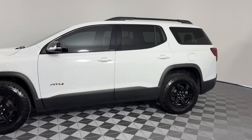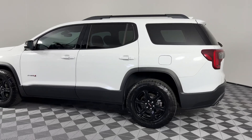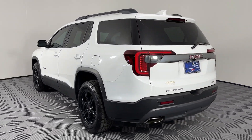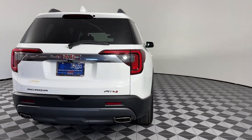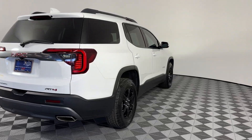The following are some of this vehicle's highlighted options: Wireless Apple CarPlay and/or Android Auto, Navigation System, Keyless Entry, Heated Driver Seat, Sun Moonroof, Backup Camera, Premium Sound System, and Power Passenger Seat.